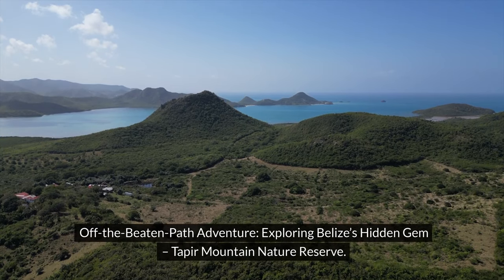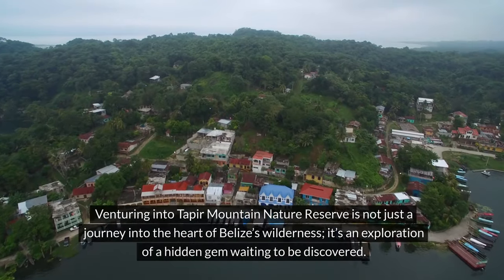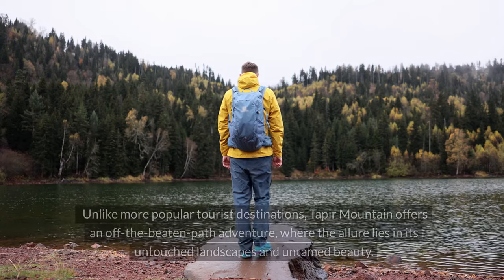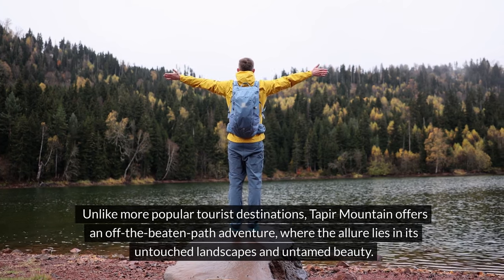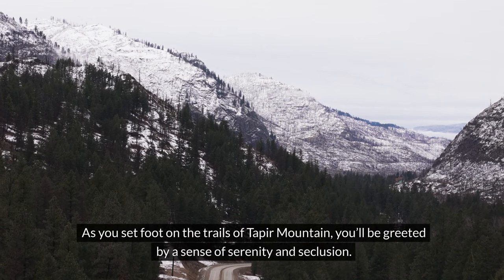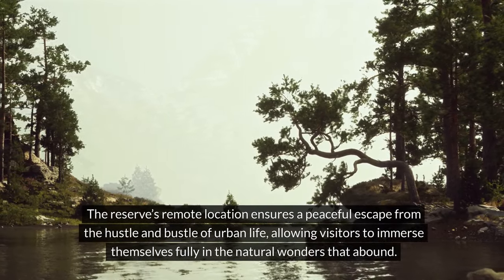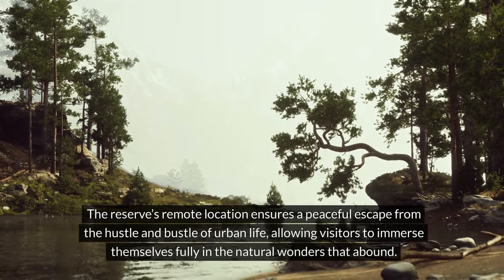Off the beaten path adventure: exploring Belize's hidden gem, Taper Mountain Nature Reserve. Venturing into Taper Mountain Nature Reserve is not just a journey into the heart of Belize's wilderness — it's an exploration of a hidden gem waiting to be discovered. Unlike more popular tourist destinations, Taper Mountain offers an off the beaten path adventure, where the allure lies in its untouched landscapes and untamed beauty. As you set foot on the trails, you'll be greeted by a sense of serenity and seclusion. The reserve's remote location ensures a peaceful escape from the hustle and bustle of urban life, allowing visitors to immerse themselves fully in the natural wonders that abound.